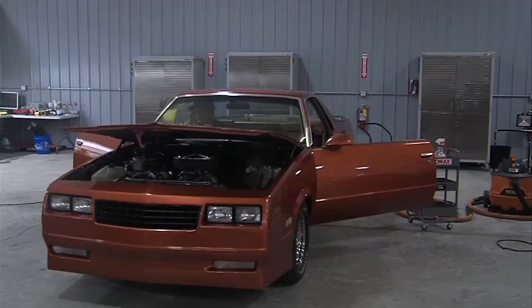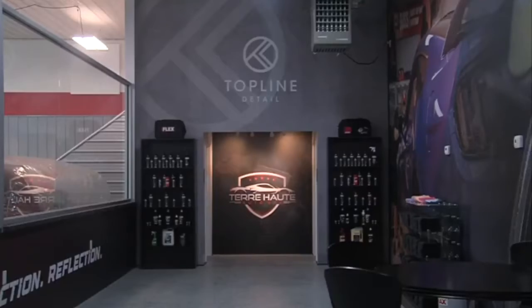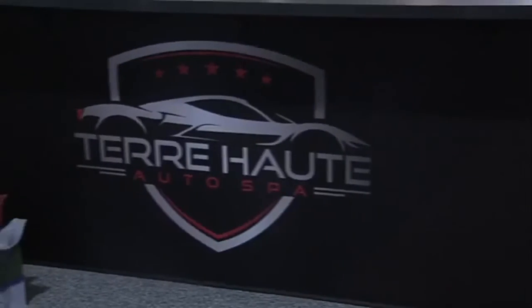Top Line Detail has an open glass concept where car owners can see everything being done to their cars. Hunt says he wants Top Line to be the place where car people hang out.